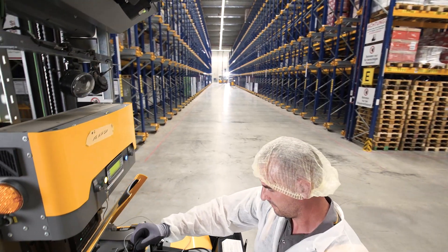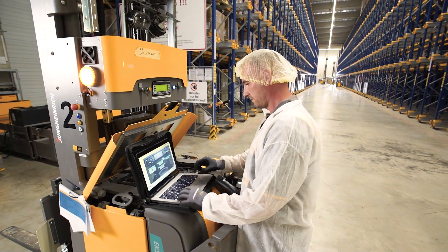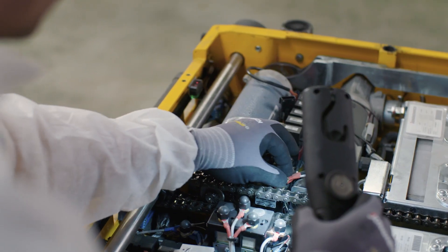It's only with Jungheinrich's full service that we're even able to maintain this 24-7 operation. This means Jungheinrich must always be available to immediately compensate for any breakdowns, which works perfectly.